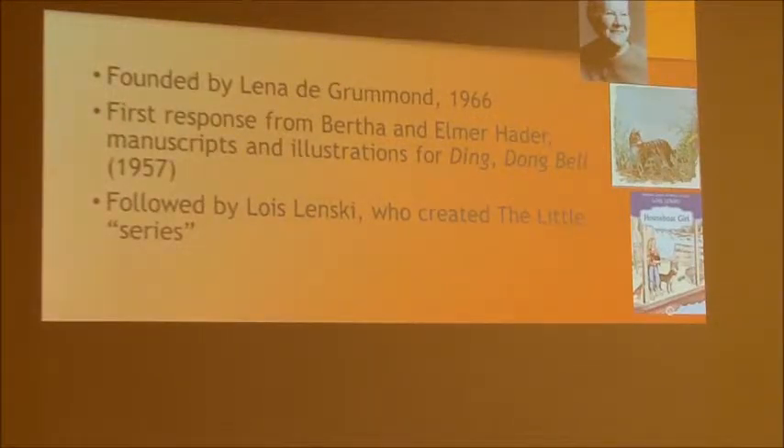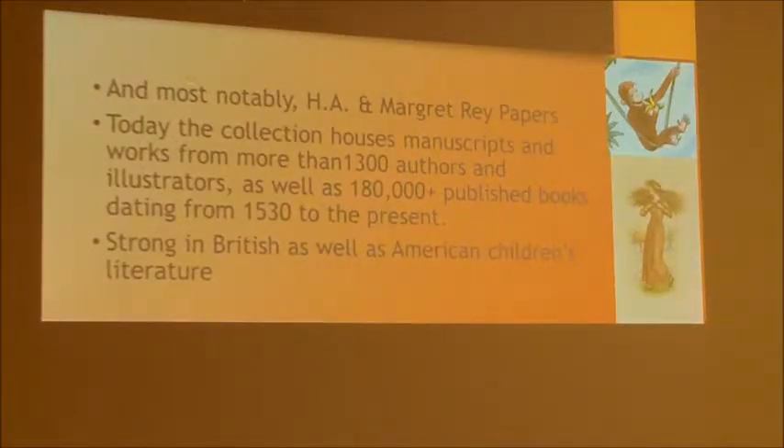Some of them were already pretty reputable authors, and incredibly, they responded very positively to her. Immediately she got Bertha and Elmer Hader, who were Caldecott winners, to give her all their archival materials. That was followed by Lois Lenski, and then most notably H.A. and Margaret Rey, who created Curious George. That collection gets an incredible amount of attention. We had Curious George down for the Bicentennial on the Bicentennial Plaza, and right now we're preparing materials for a traveling exhibition in Japan for a couple of years.